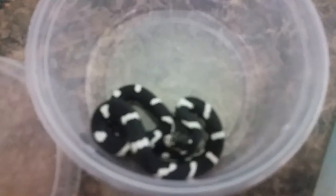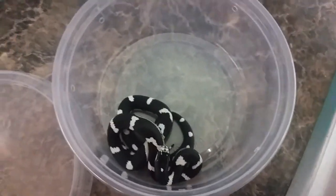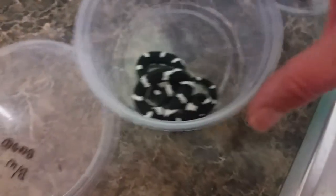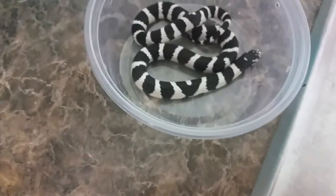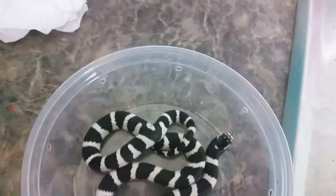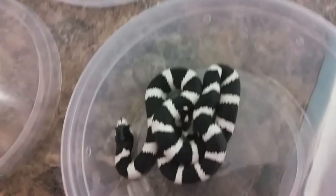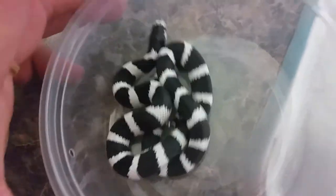Our final California king snakes are going to be the black and white banded. These are the normal colored ones but showing some aberrant patterns also — lots of black in that one. This is more of your normal black and white banded king snake. A couple of aberrant patterns there, but very very beautiful. The last one is showing almost the perfect pattern — just a little bit more black than white, very pretty, goes all the way around.